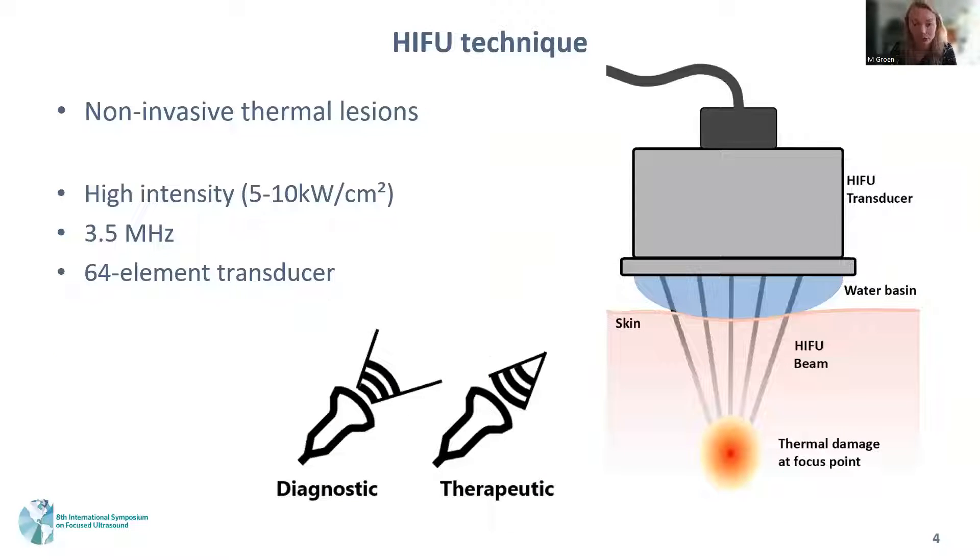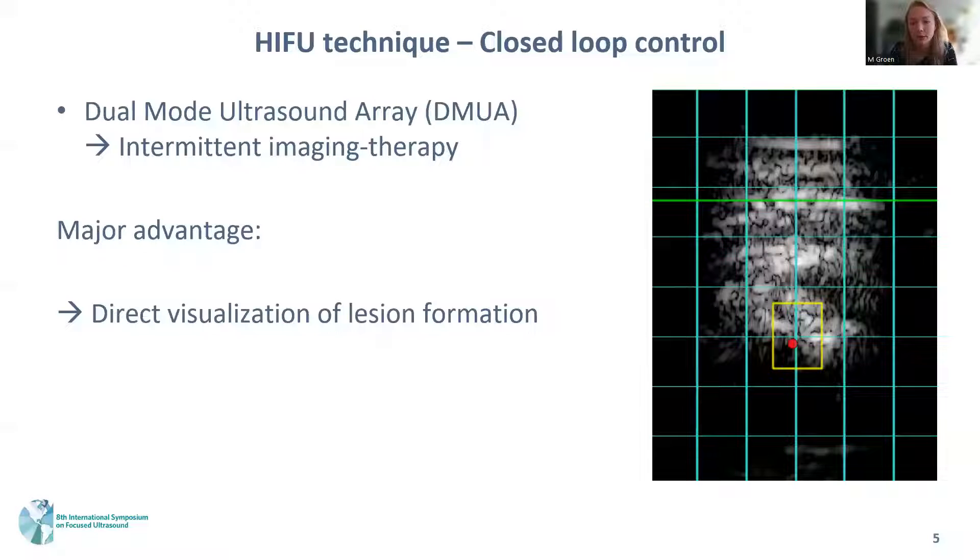To create small thermal lesions we use HIFU at intensities up to 10 kW using a 3.5 MHz, 64-element transducer. By focusing the beams at a certain focal point we are able to create sub-millimeter lesions. The unique feature of our setup is that we use a dual-mode ultrasound array, which allows for intermittent imaging and therapy delivery at a very high rate. The major advantage is that it allows for direct feedback during therapy delivery, enabling us to adjust therapy in real time.